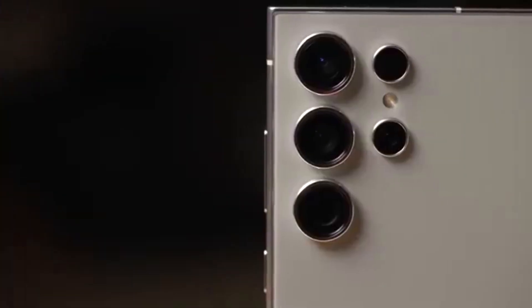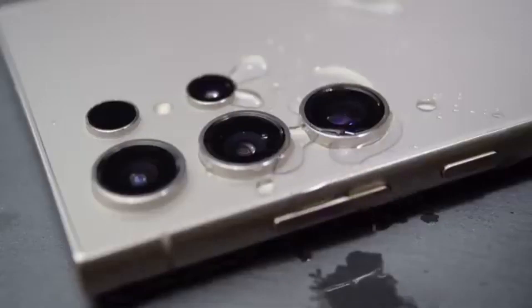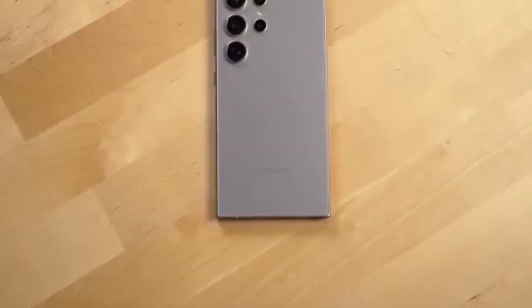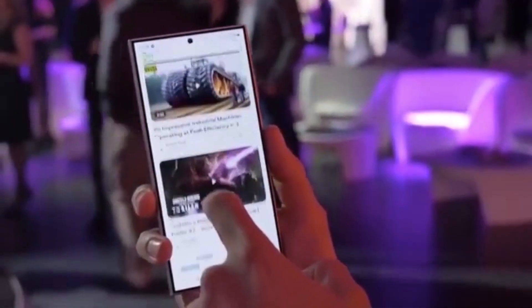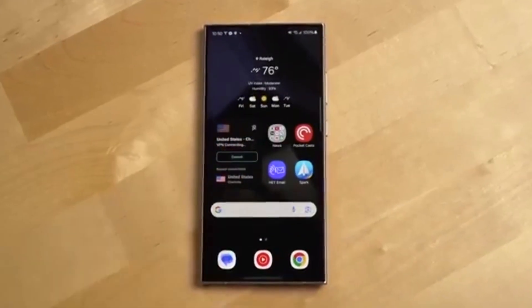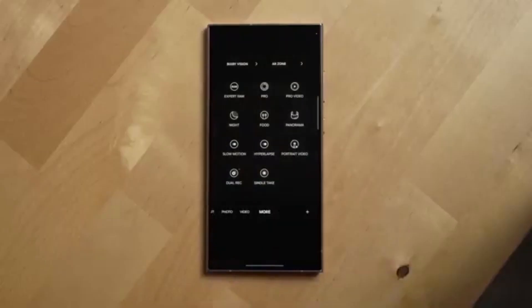So, are you ready to test the future early? Let us know if you're excited about One UI 8 on your Galaxy A35 or A55 in the comments. Like this update, subscribe for the latest Samsung news, and share this with your fellow Galaxy fans — because big changes are coming fast!